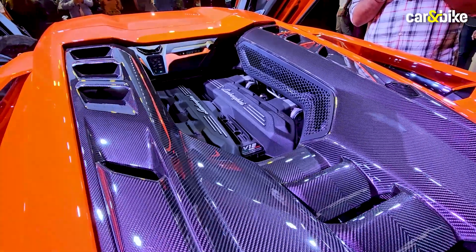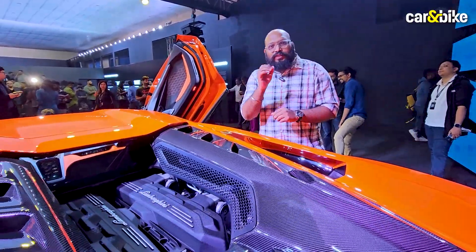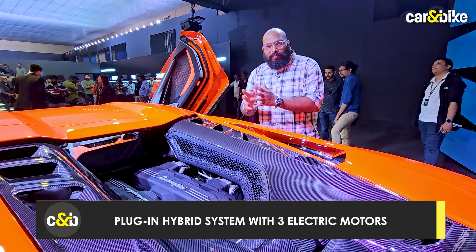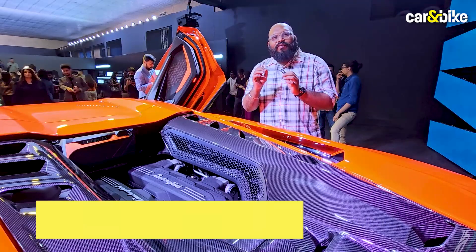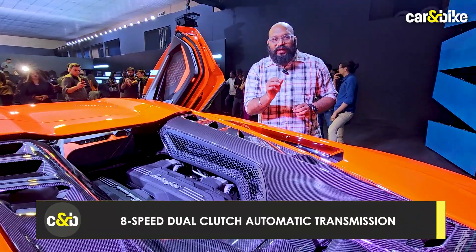Powering the new Rivialto is a 6.5-litre V12 engine paired with a plug-in hybrid system. This motor produces a combined output of over 1,000 bhp, mated to a new 8-speed dual-clutch transmission.